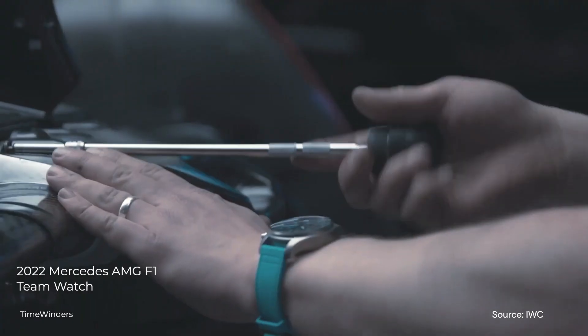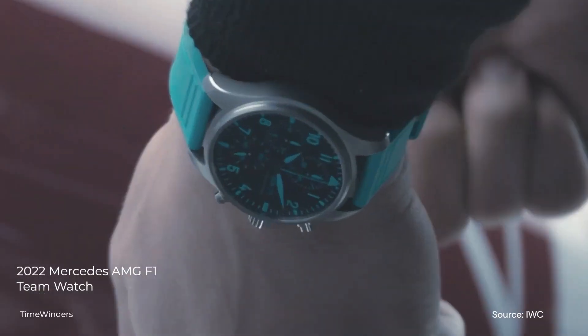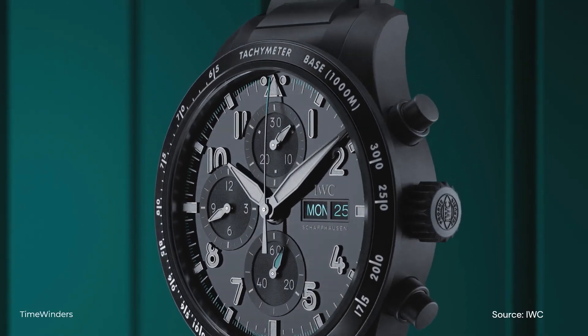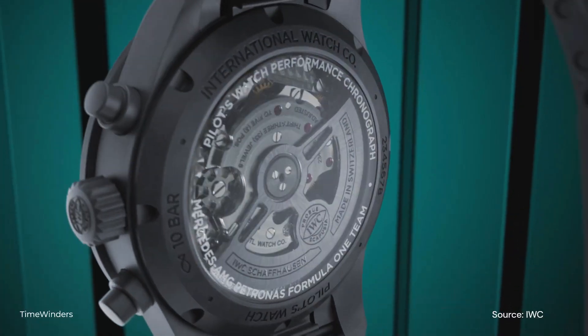Personally, I am a fan of the Mercedes Formula 1 team and I did appreciate the team watch released in 2022. The release of the Performance Chronograph has got me wondering about the design process because the combination derived from this design brings about some complexity in comparison to how well balanced IWC watches have been so far.